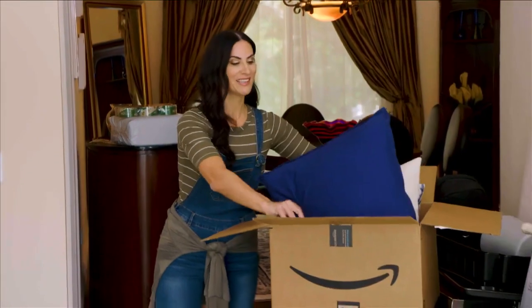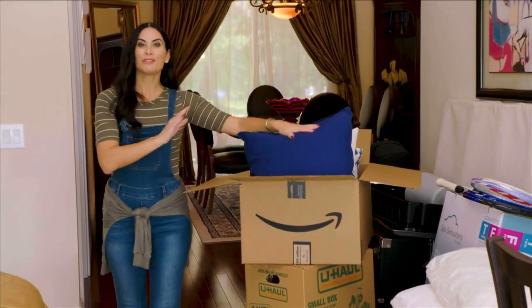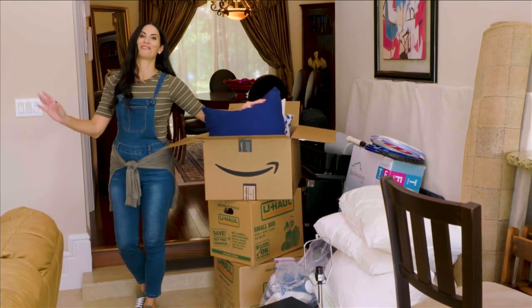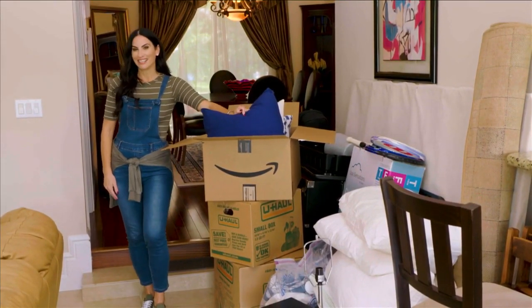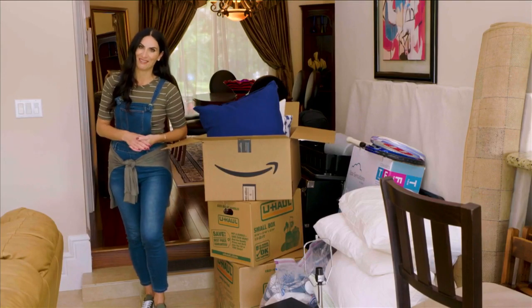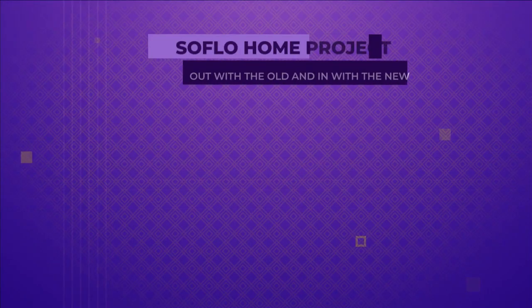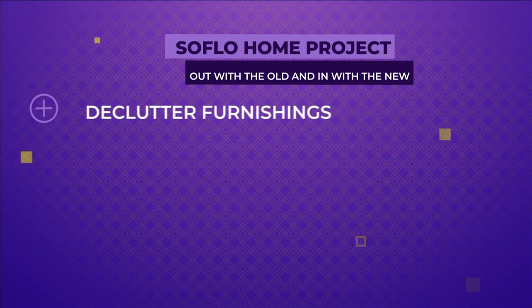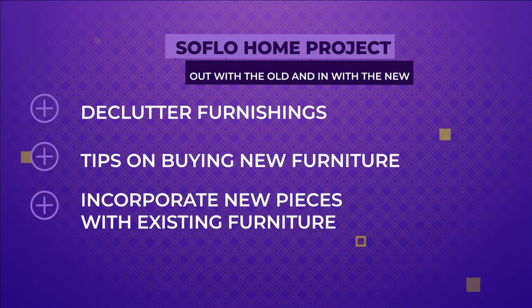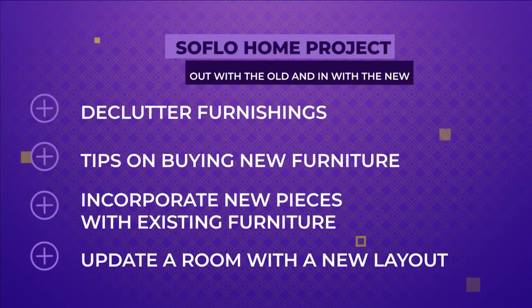Welcome to SoFlo Home Project. I'm Elena Capra. Going through all the things that you've accumulated over time can be totally overwhelming. In order to keep your sanity, you must look at the big picture and take things one room at a time. Today we'll go over tips for selling furniture and decluttering, what to look for when buying new pieces, tips to incorporate existing furniture pieces, and ways to update any room with a new layout and much more.